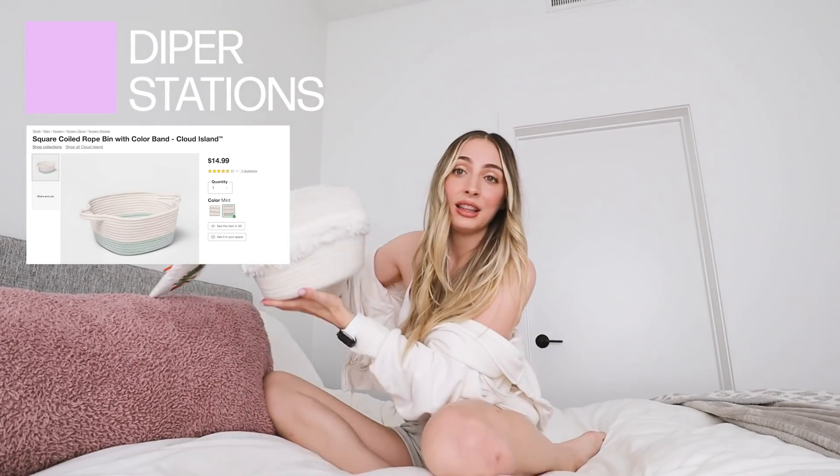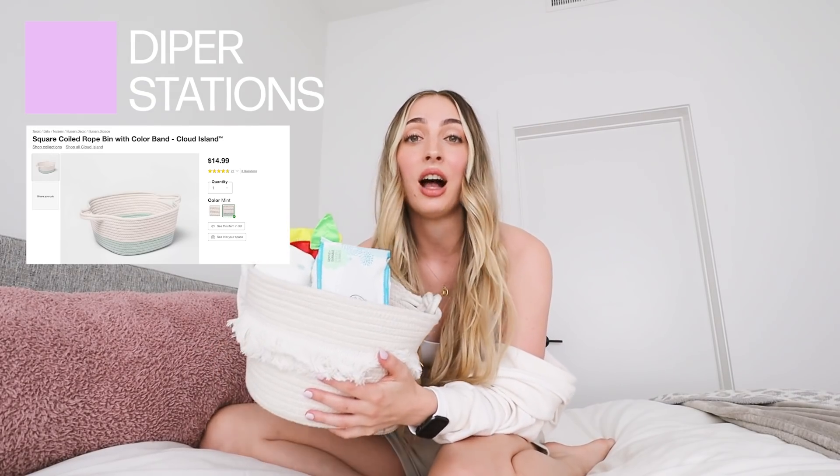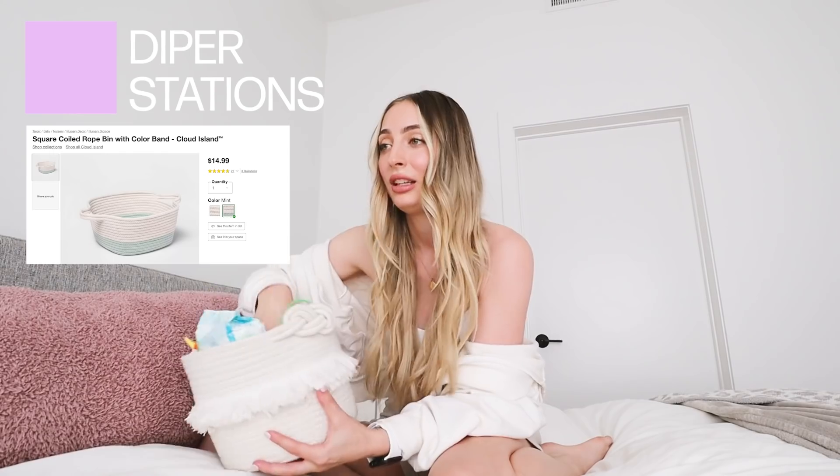Number four — diaper stations everywhere. I'm nine, almost ten months postpartum, and I still have diaper stations all around the house. I know you want your nursery super perfect and organized, but if you're stretched on time, do this instead. I got these bins from Target — I have four of them, one in every room. It's not a lazy thing, it is a survival thing. You're running on adrenaline, no sleep. Have wipes, diaper cream, diapers, a toy, and a bin in every room. Do this when you're pregnant or postpartum — my biggest tip.